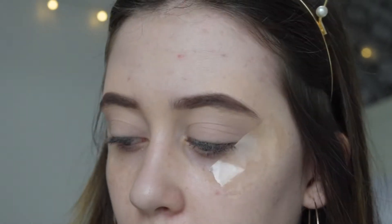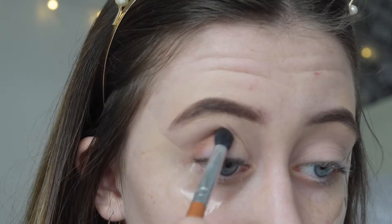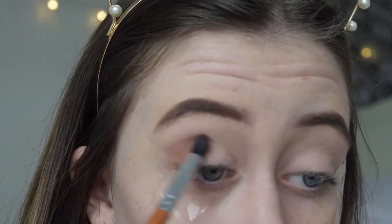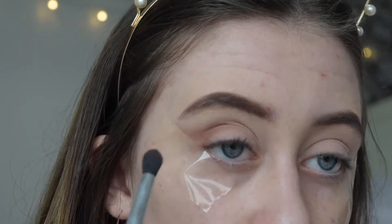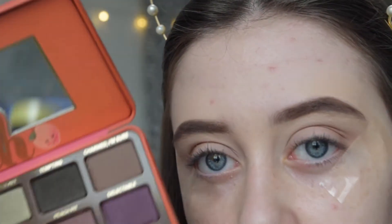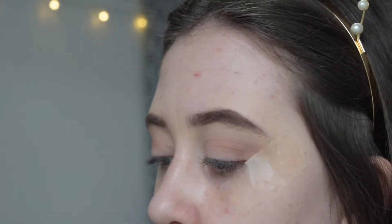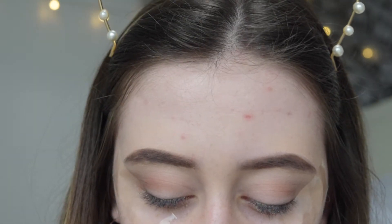To start off, I'm going to take the shade Peach Puree, which is just a nice warm toned color, and I'm going to use this as a transition color. Now that that's all blended in, I'm going to take the shade Summer Yum, which is a little bit darker than Peach Puree and a bit more red toned, and I'm going to deepen the crease.